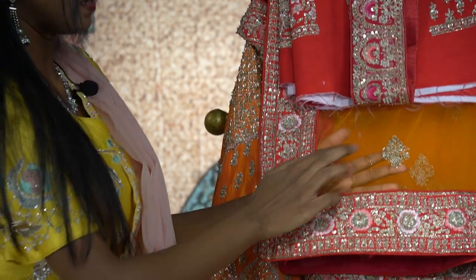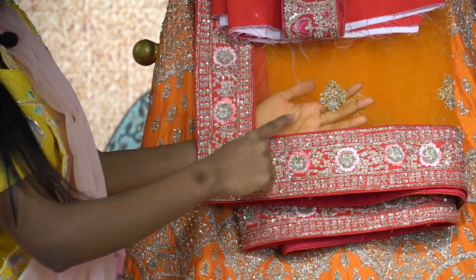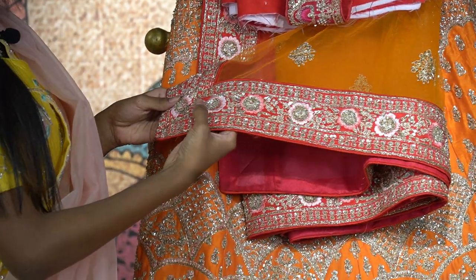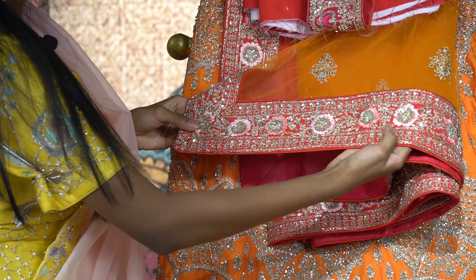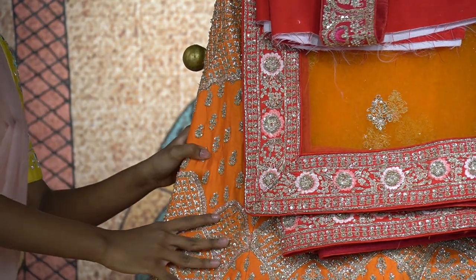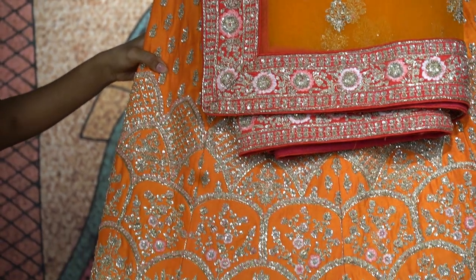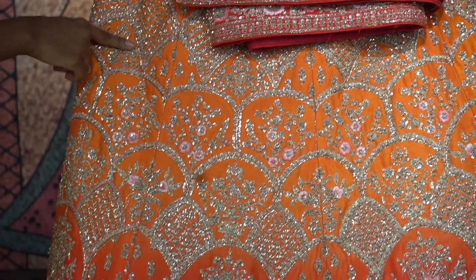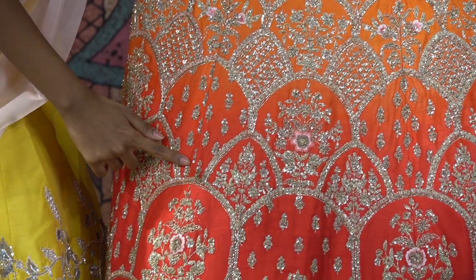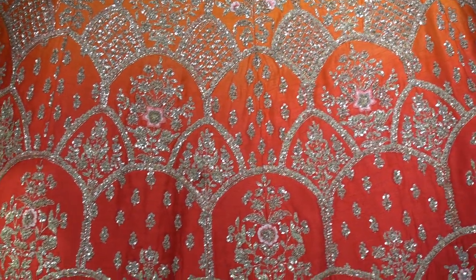Coming to the dupatta, you have a netted dupatta which complements with floral designs here and there, and a grand border of red shade with peach and light pink floral design. Coming to the lehenga, you have the double-shaded lehenga starting with orange shade and ending with hot pink or red. It is completely done with zardosi and kardana work — a beautiful sequins lehenga.